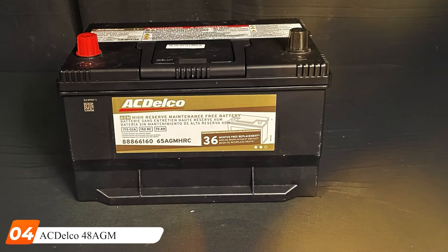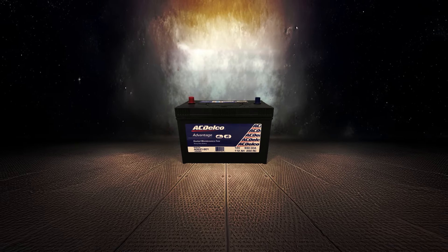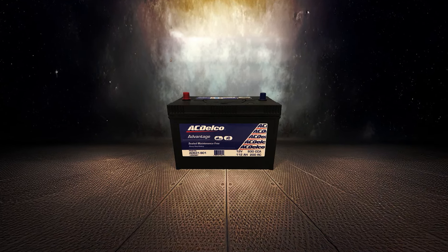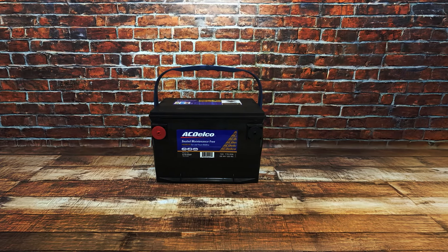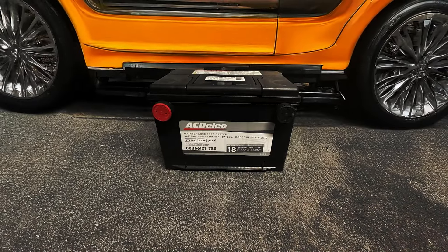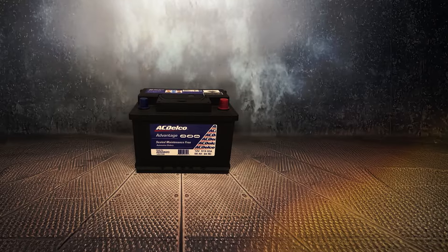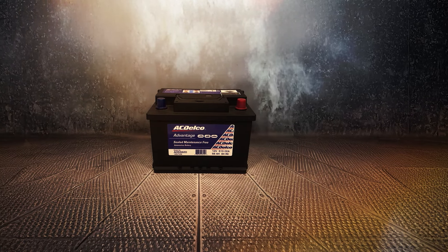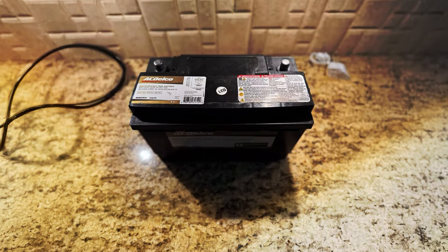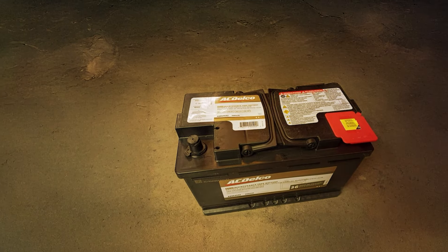Number 4: ACDelco 48 AGM Professional. The ACDelco 48 AGM Professional battery is a great choice for individuals seeking dependability without sacrificing budget. Renowned in the automotive industry for its premium OEM components, ACDelco is a name you know will not let you down with their 48 AGM battery. From little cars to bigger SUVs and trucks, this AGM battery is meant to provide outstanding performance in a range of vehicles. It stands out for its great cycling capability, ideal for vehicles with start-stop technology or large accessory loads. Its improved conductivity and corrosion resistance result from its calcium lead alloy composition.